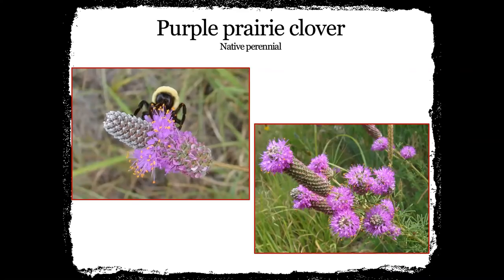Purple prairie clover — any of the prairie clovers you put into a planting are vital. The bumblebees like them. It gives you that great purple color when there's lots of yellow and white around, and it's really big and open so larger insects can get to those cones a lot easier on the clovers.